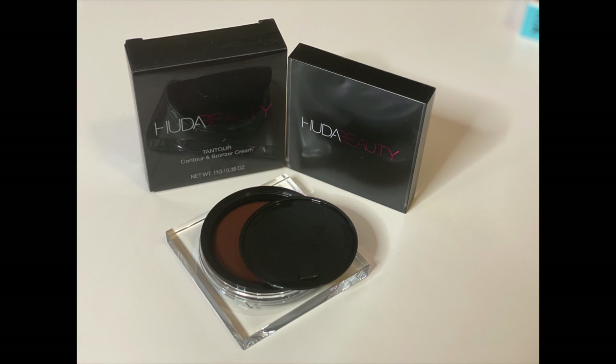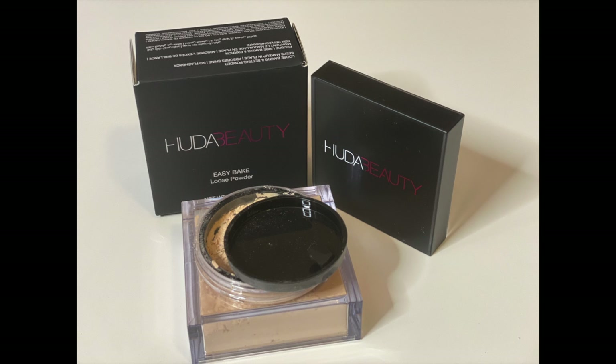and Buildable Coverage Foundation Stick in Mocha 500G. Then I have the Overachiever High Coverage Concealer in Caramel Corn. Then I have Easy Bake Loose Baking and Setting Powder in Banana Bread. Then I have the Contour and